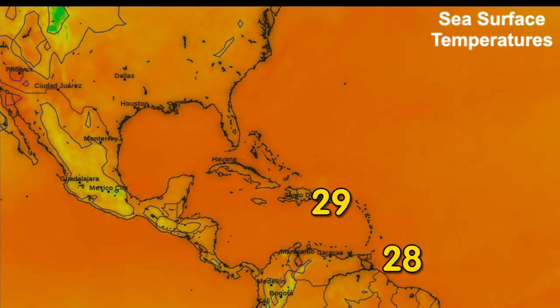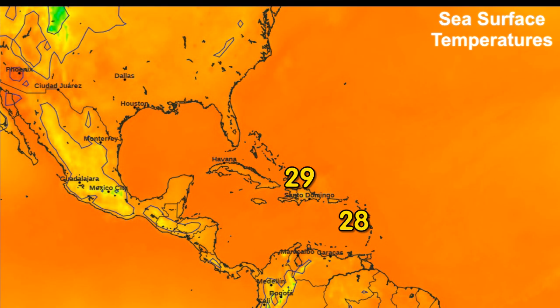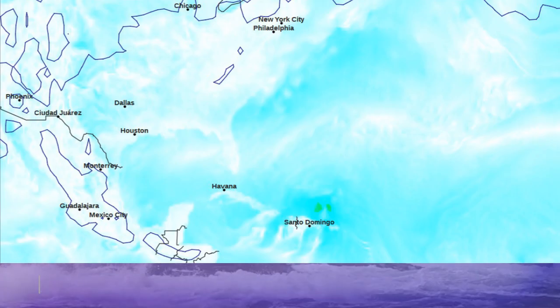Right now, the forecast is calling for the storm to stay offshore. Sea surface temperatures won't be an inhibitor — 29 degrees Celsius or higher where the storm is heading. The main factor that could limit intensification would be some southerly wind shear, although the storm is still expected to intensify, at least marginally, from here on out.